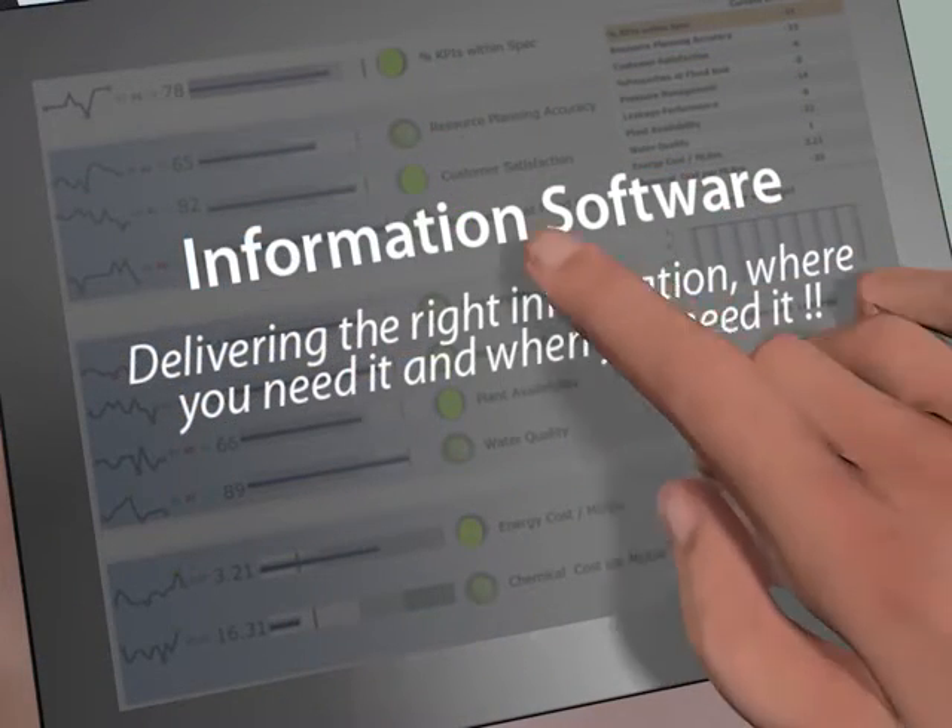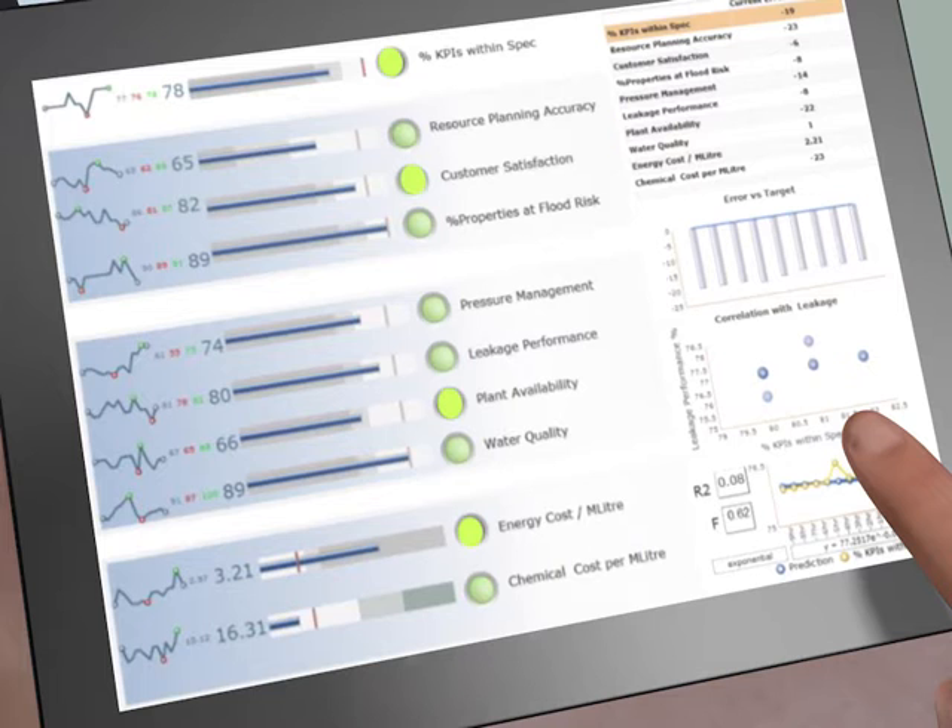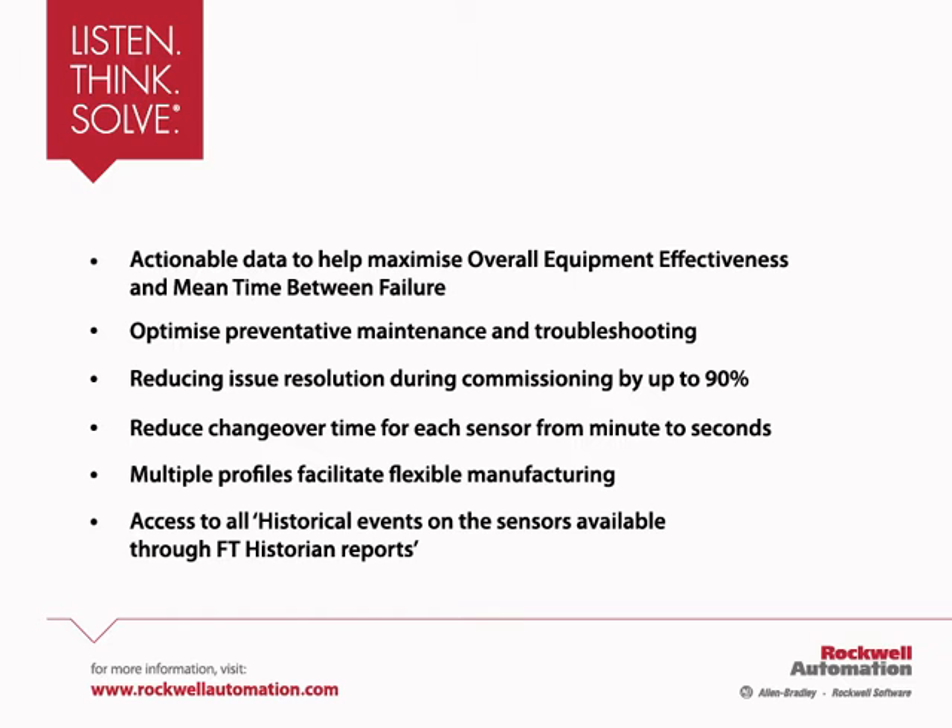Smart sensor solutions allow the monitoring of sensor signals and offer the ability to correct sensor parameters instantly. This can provide actionable data to help maximise overall equipment effectiveness.